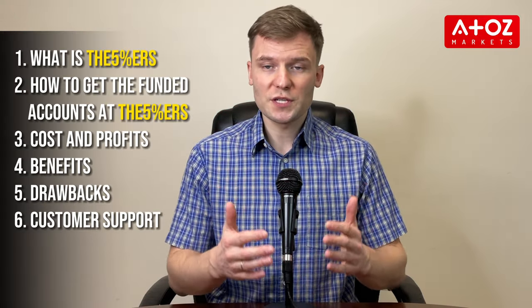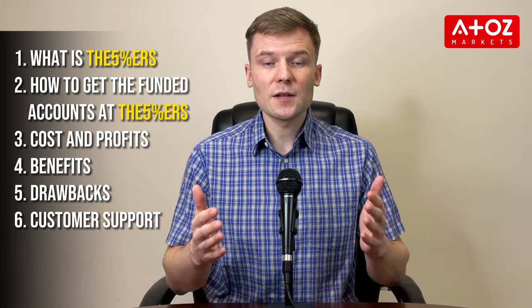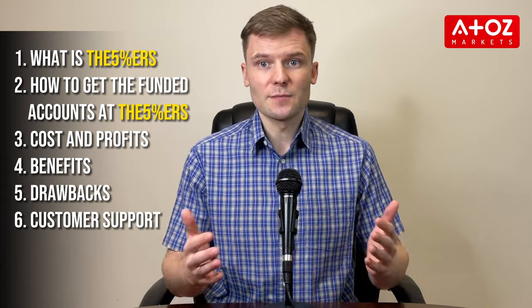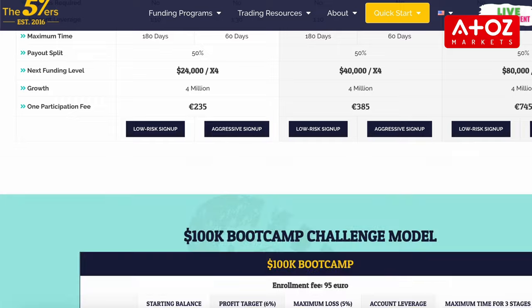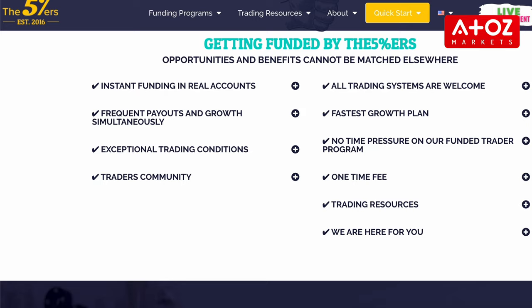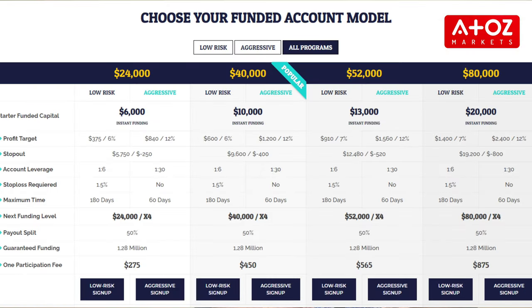What is the 5%ers program? How to get funded accounts at the 5%ers? What is the cost and profit split? Benefits and drawbacks of the 5%ers? And the customer support. The 5%ers is a funded trading platform and growth program that aims to help talented forex traders transition to becoming full-time professionals. It offers various instant funding account options including low-risk and aggressive risk models with account sizes ranging from $6,000 to $20,000 that can be scaled up to $4 million.